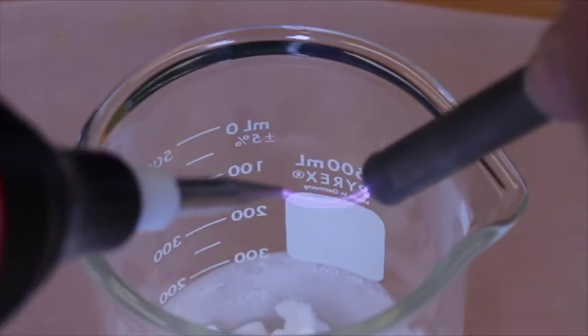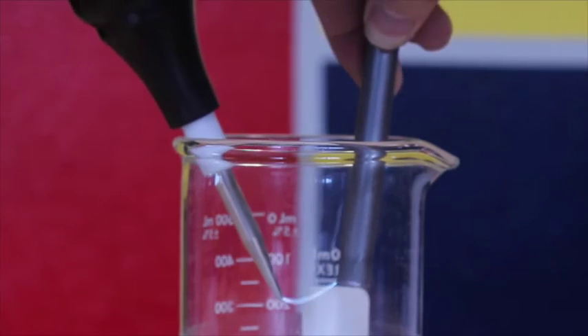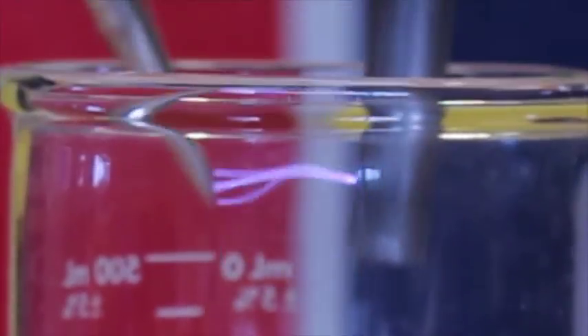This beaker is filled with carbon dioxide gas. Look at how the color changes when it goes from the nitrogen atmosphere into the carbon dioxide beaker. This is pretty cool — it means that lightning on other planets could look very different than lightning on ours.